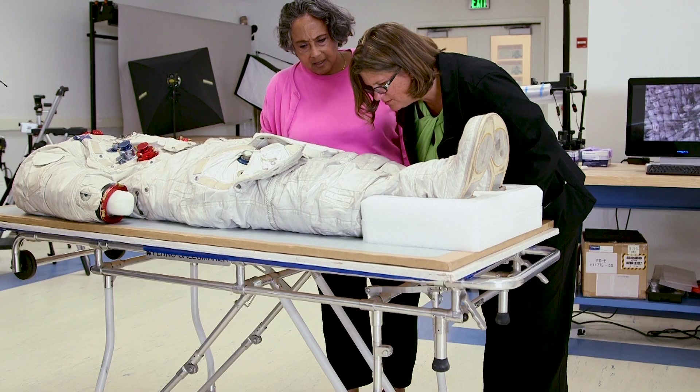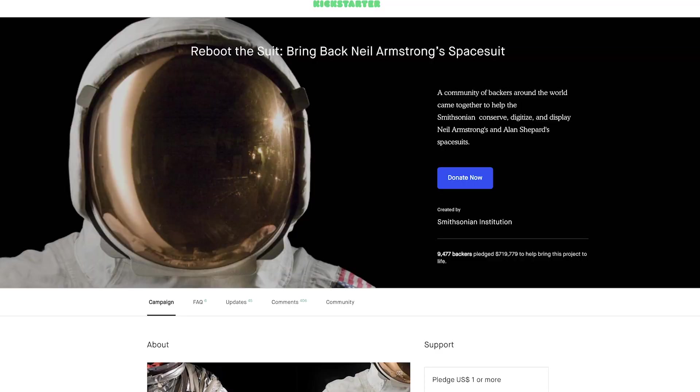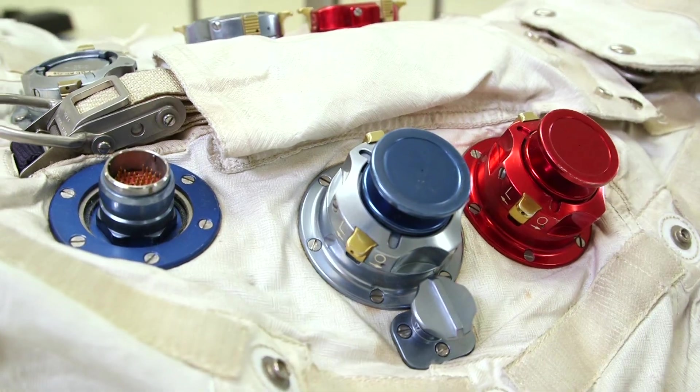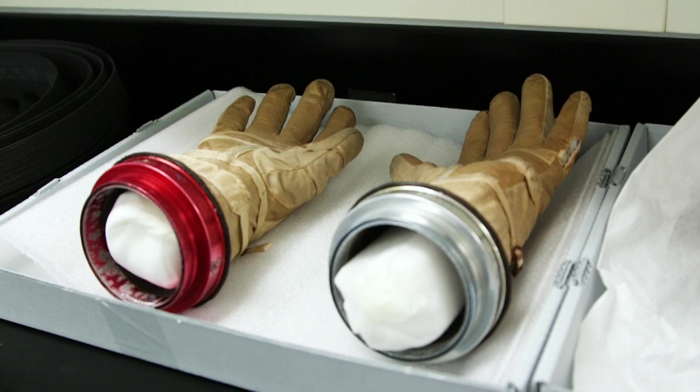We've been looking at the spacesuits and doing research on them at the museum for decades. But it wasn't until the Kickstarter project, where we had over 9,000 backers who came together to support our project, that we were really able to put a lot of this into work and get the suit back on display for the 50th anniversary.